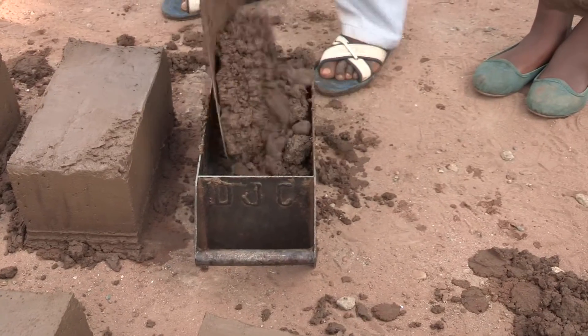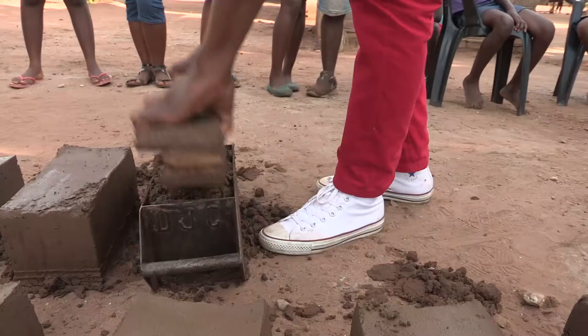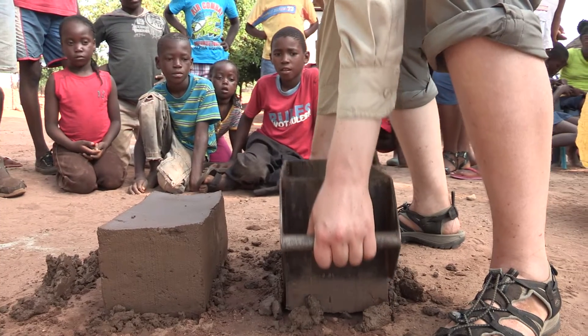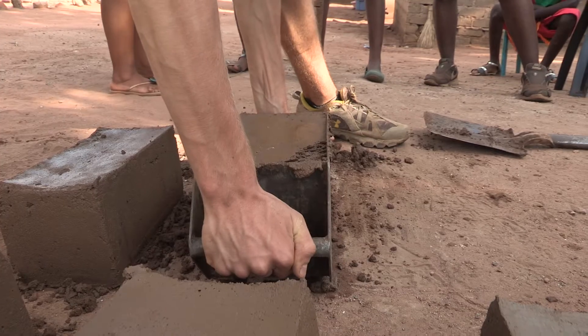We're trying to design these bricks to use local soil and less cement so they will be less expensive. That was very labor intensive, but that's not necessarily a problem. We essentially want to pay the community as much as possible.